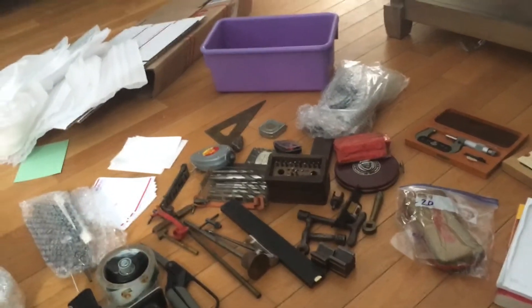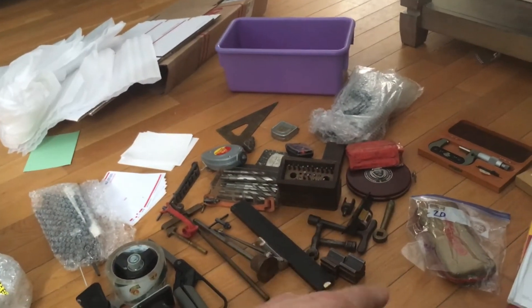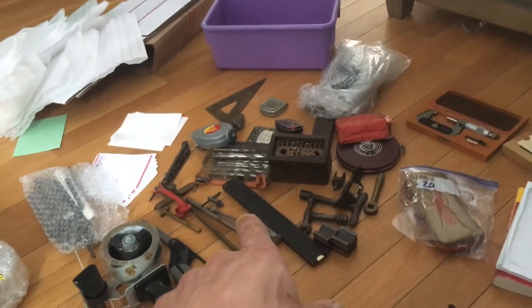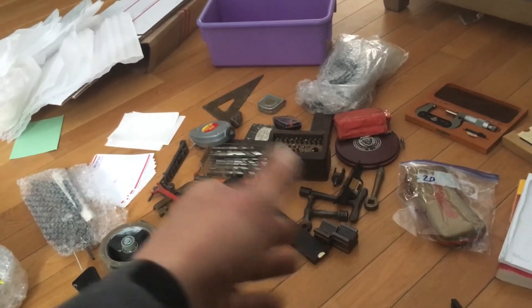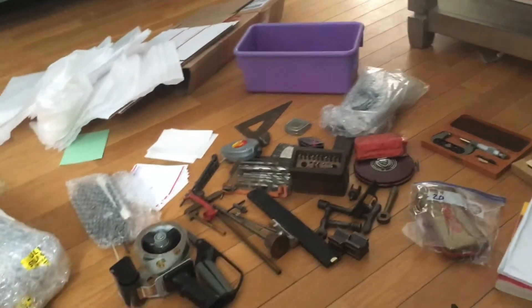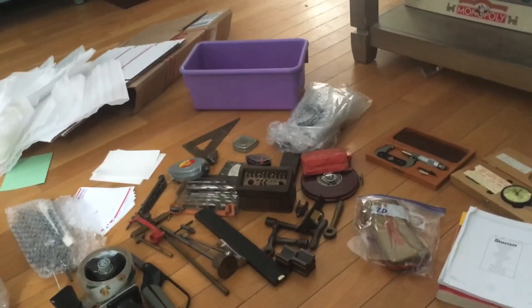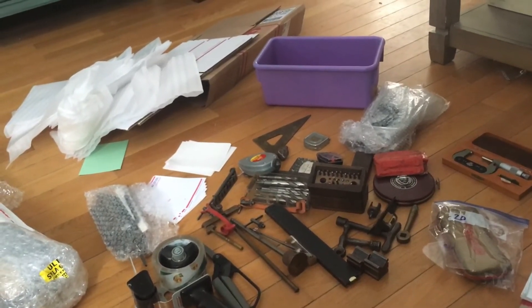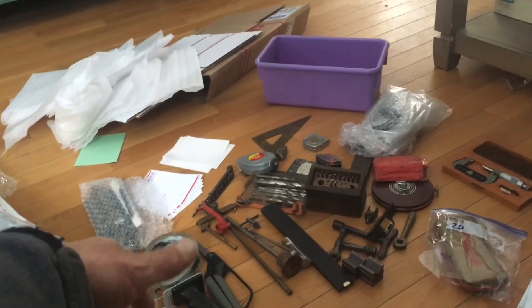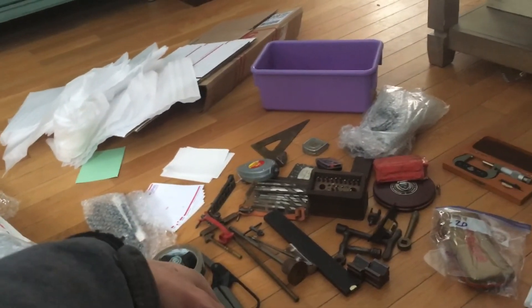Flea markets are always the best place to find random stuff like this for a dollar or two. Maybe I paid 50 bucks total for all that — let's just say I made double my money, which is not bad. I acquired it in lots, so I probably didn't pay more than 10 or 20 dollars for all of it.